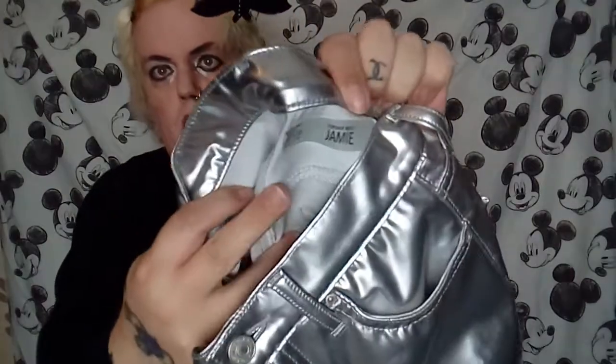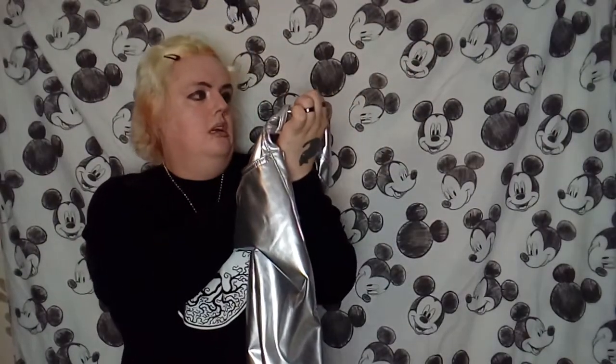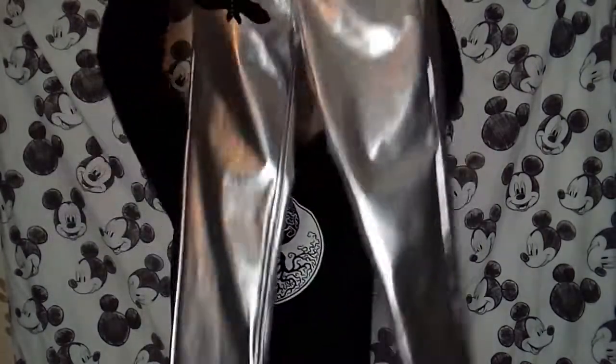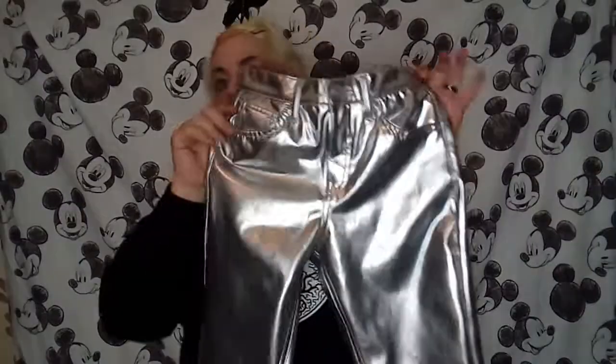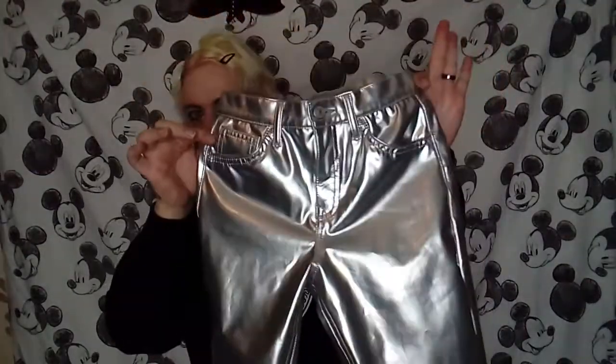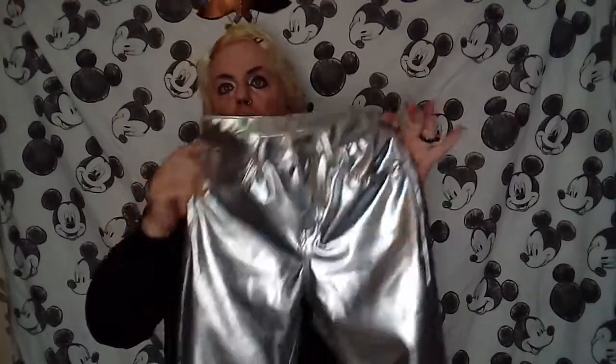They're really cute and really good quality — these are from Topshop, waist 25, so they're way too small for me. They're like a jean style. I just wish these fitted me because I love them, but I am going to be listing these on my Depop.